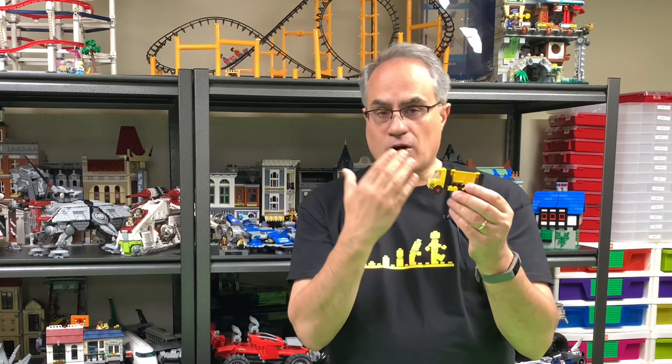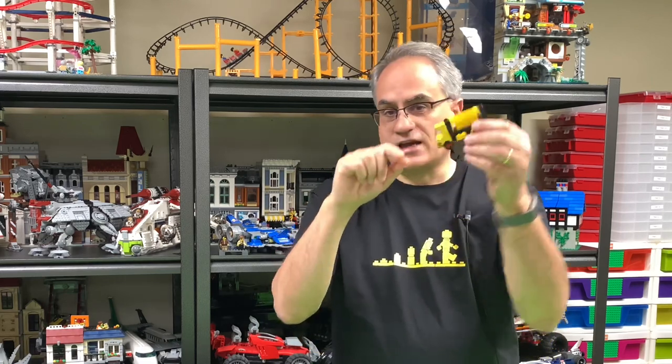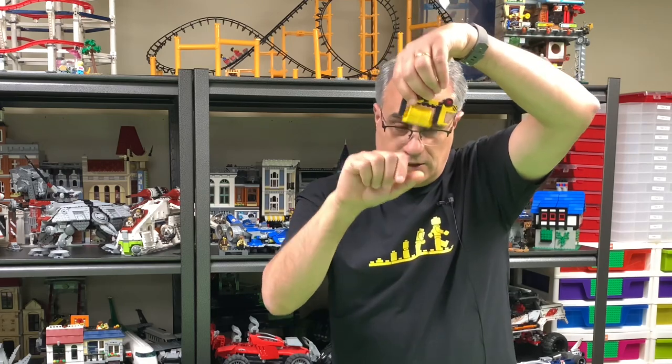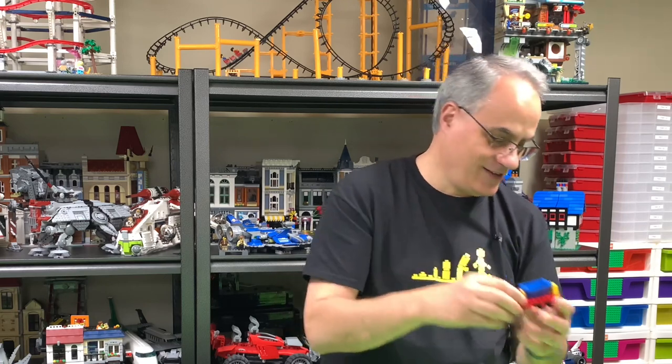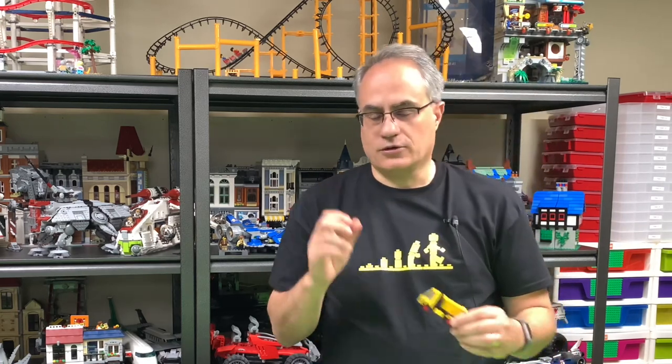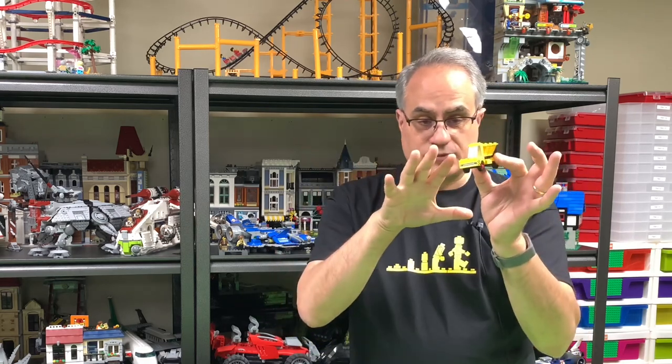But today we're going to be looking at set 622, which is a tipper truck that came out in 1978. Much harder to build. Even though for the most part the parts are more readily available, except for the yellow tipper. It's also a design where it doesn't come off — you can't do that with this. So that illegal build, well, who knows if it's illegal — it was done away with. It uses the Technic piece in there. But anyway, we're going to talk about this tipper truck.